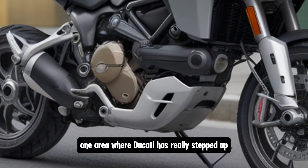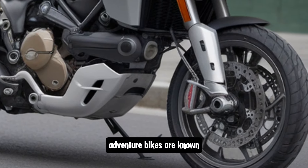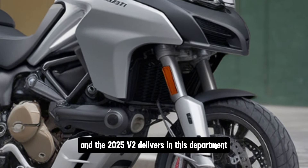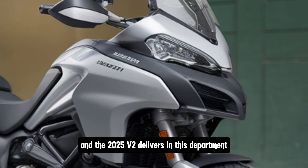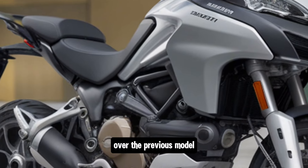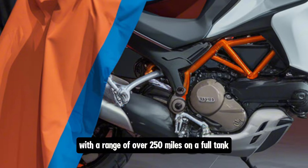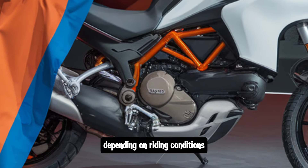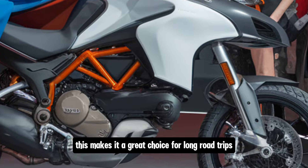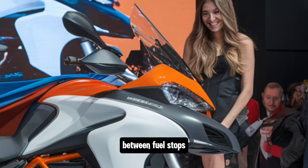One area where Ducati has really stepped up is fuel economy. Adventure bikes are known for their long-distance touring capabilities and the 2025 V2 delivers in this department. Ducati claims improved fuel efficiency over the previous model, with a range of over 250 miles on a full tank depending on riding conditions. This makes it a great choice for long road trips, especially if you're planning on covering significant distances between fuel stops.